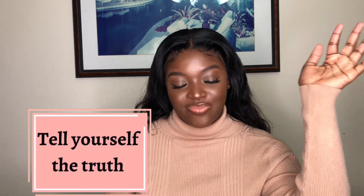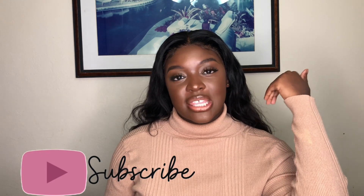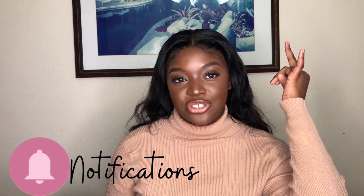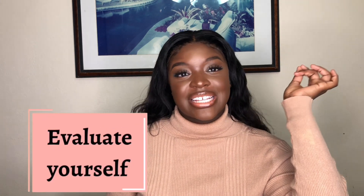My first tip is to actually tell yourself the truth. That really helped me throughout my first two years. After that first exam, I went back and asked myself, 'Why exactly did I fail?' I noticed I fail exams for two reasons: either I don't understand the material properly, or I'm not fully understanding the questions being asked. For this exam, I failed because I resumed late — a week before the exam — so I didn't understand the material. That leads to the next tip: evaluate.